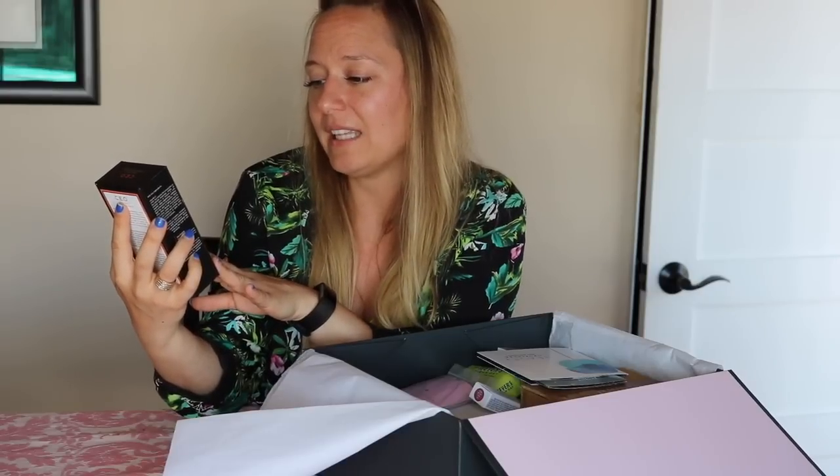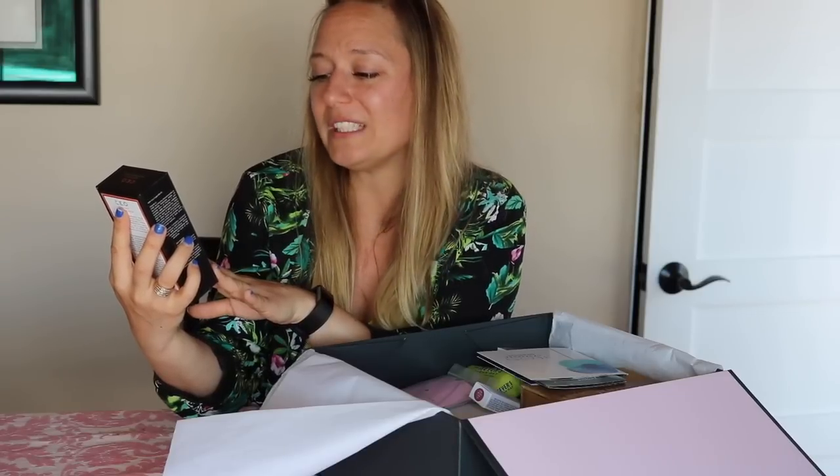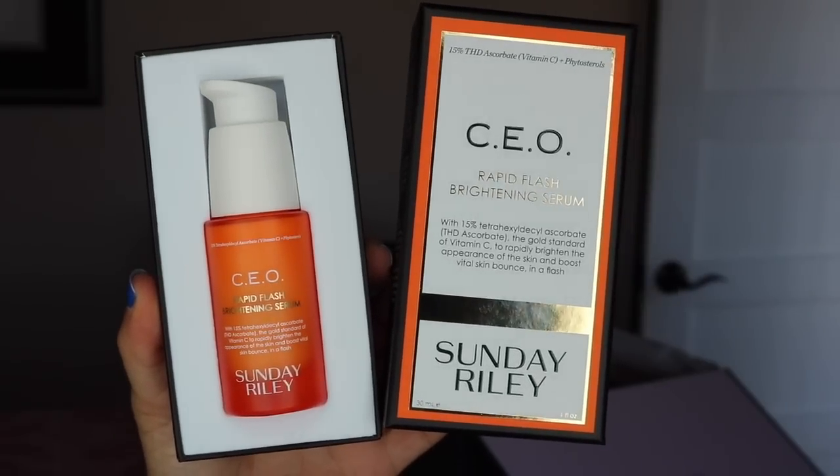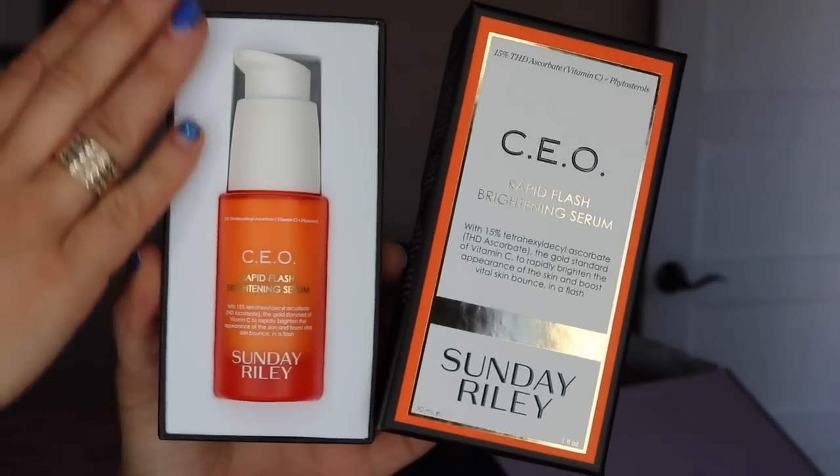Next up is a personal care product by Sunday Riley. Sunday Riley is a very high quality skincare brand that I'm familiar with, so I'm super excited to give this a try. This is a Rapid Flash Brightening Serum with 15% tetrahydexyl ascorbate — the gold standard of vitamin C — to rapidly brighten the appearance of skin and boost vital skin bounce in a flash. The superior formula contains antioxidants and phytosterols to reveal brighter, clearer, and less irritated skin. This serum retails for $85.